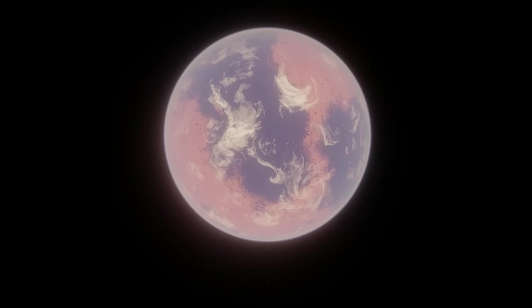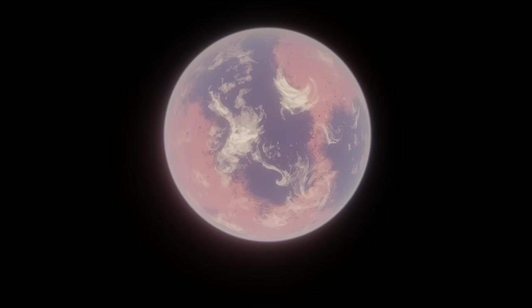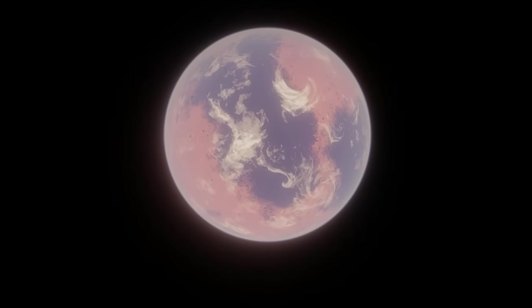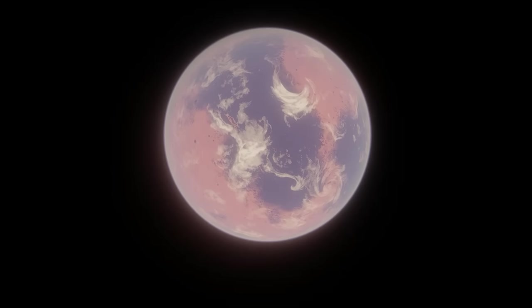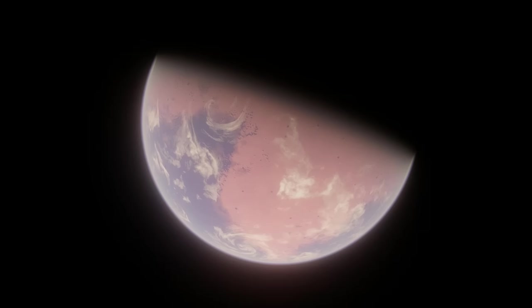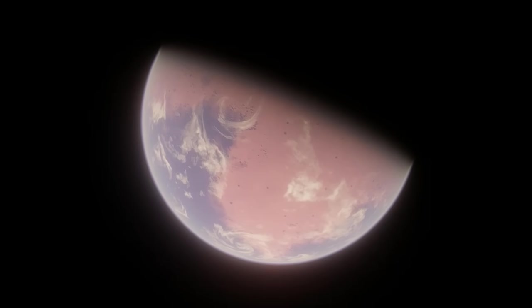Its planet was then designated L168-9b. It was originally thought to be about 4.6 times more massive than Earth and 39% larger in radius, though this was later refined. It takes about 1.4 days to complete a full orbit of L168-9, with a distance to its star of about 0.02 AU — 50 times closer to its star than Earth is from the Sun. This planet transits its star from our perspective, and because of its size, was a very good target for study for the James Webb Space Telescope.